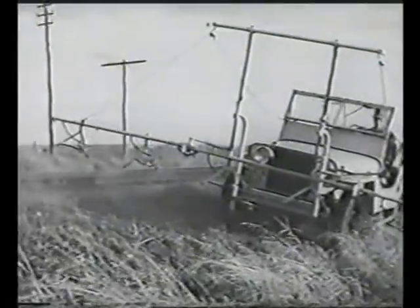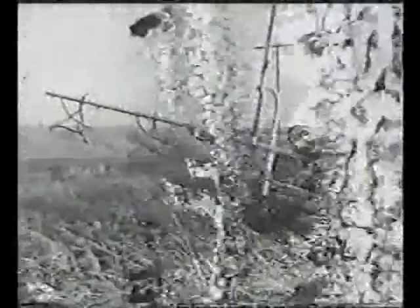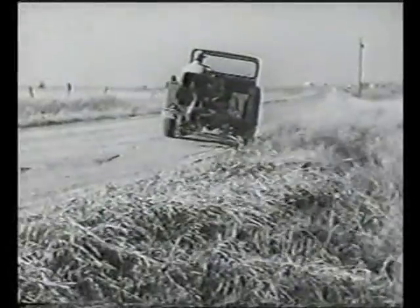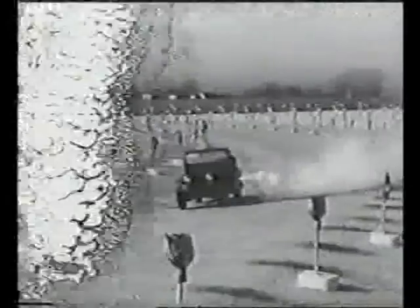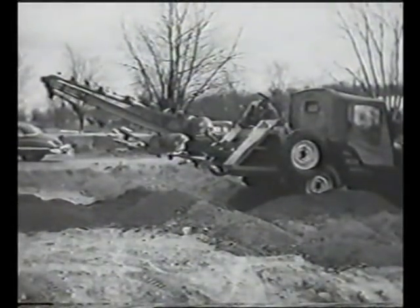first of all, man's servant — to make his toil lighter, to increase the value of his day's work, and to heighten the enjoyment of his leisure hours. Therefore, each vehicle is designed for specific, useful purposes.